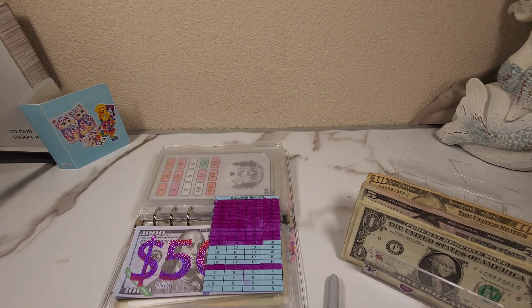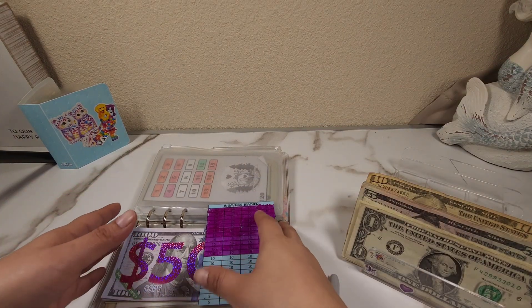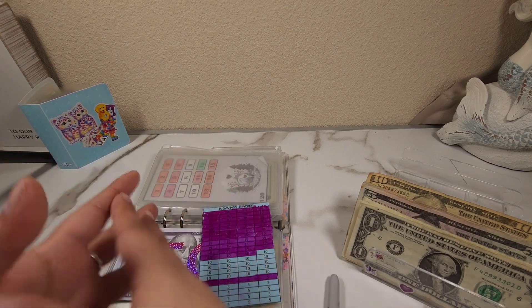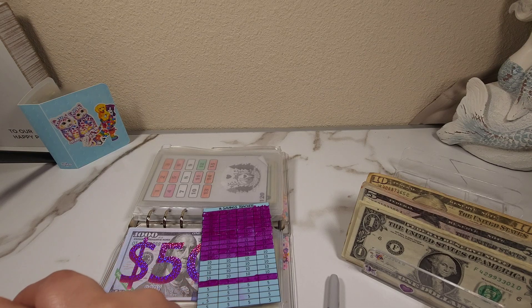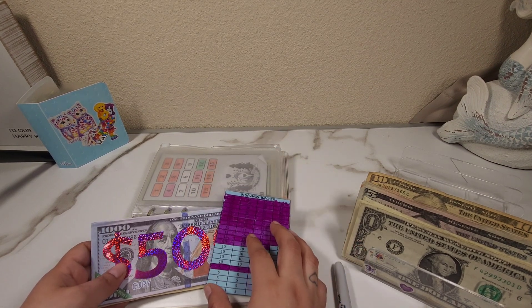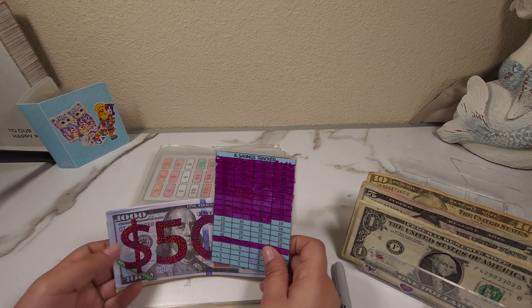My 1k challenge is going to go toward our home down payment. Our goal is 20,000 because of home prices where I live, but I don't want to start with 20k right away. After I finish my 1k challenge, the next goal is going to be 10,000. Pretty much most of the money I'm saving in this binder — maybe about 80% of it — is going toward that. Once we complete 10,000 we'll go to 20,000. That's what we're saving for, and that's why I'm so excited to complete this challenge as soon as possible!